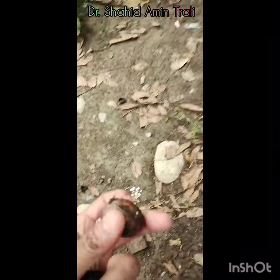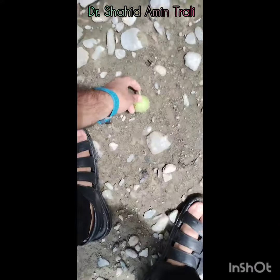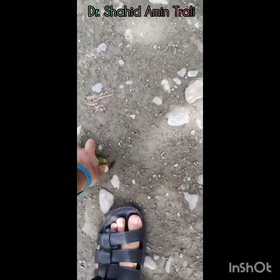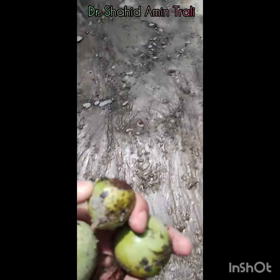This is one walnut that has fallen from the tree. In its raw form you can find this — this is the green cover. These are the raw walnuts.